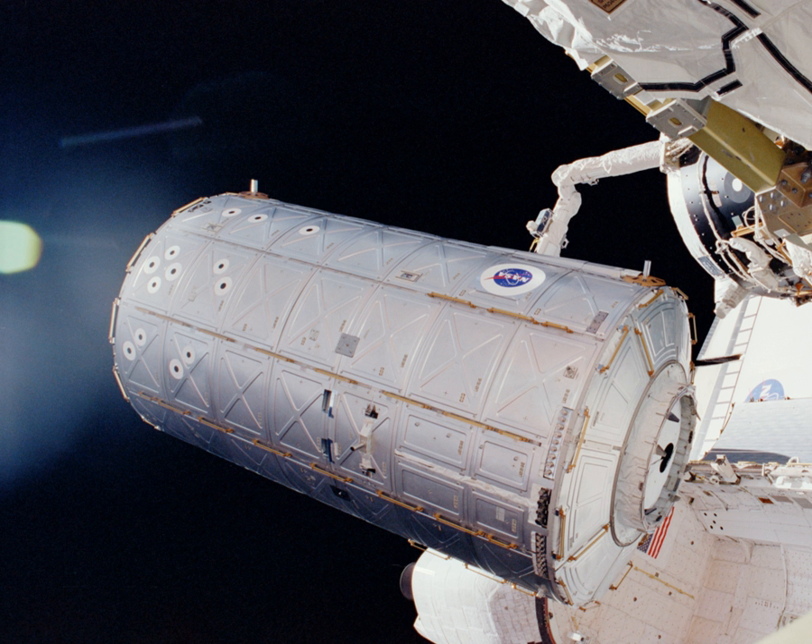Length: 8.53 m. Diameter: 4.27 m (14.0 ft). Mass: 14,520 kg. Pressurized volume: 106 m³.